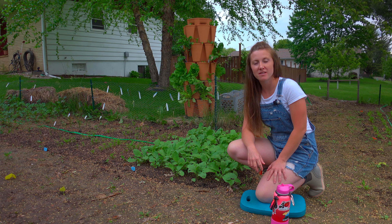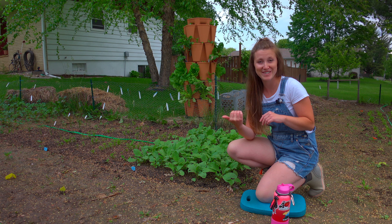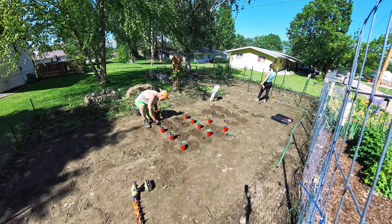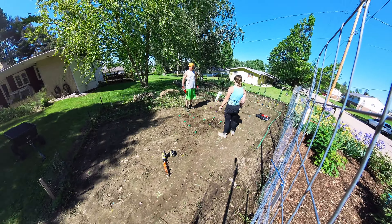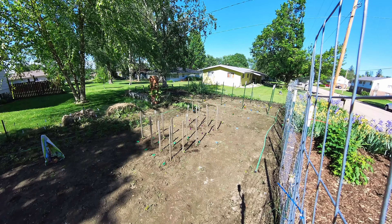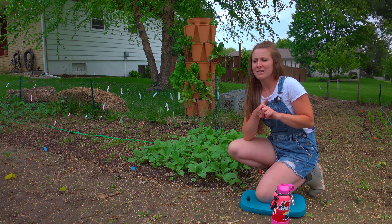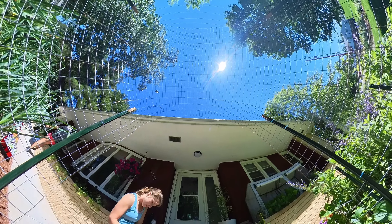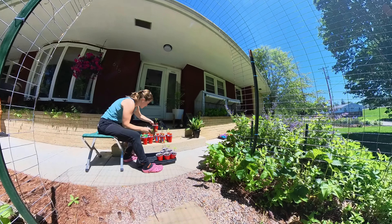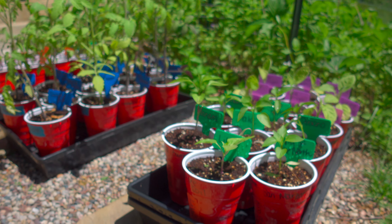A few other seedlings we transplanted this weekend were our pepper plants and our eggplants. Something we're doing differently this year with our peppers is we are not planting a ton of them. In past years we've planted 80 or 30 pepper plants, but this year we're only doing 12. We have a lot of dried peppers in our basement from previous years, so we decided to skip hot peppers entirely and just do sweet peppers or bell peppers. We also transplanted dill and Swiss chard plants this weekend.